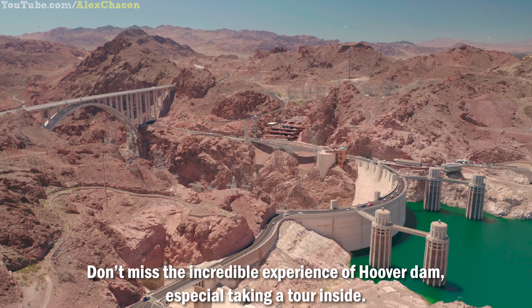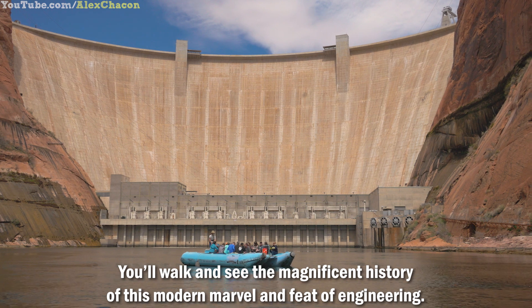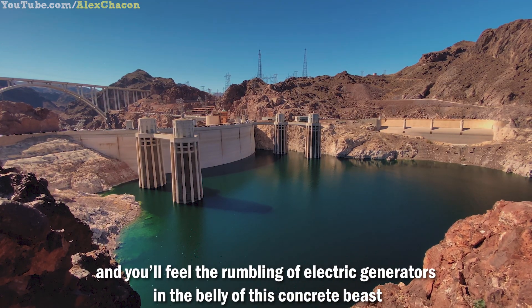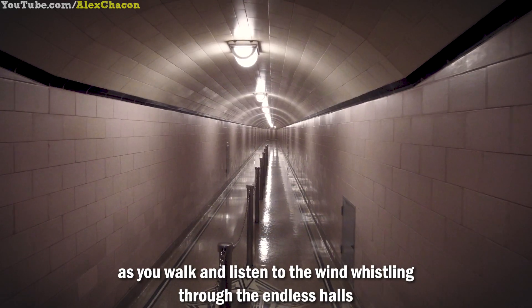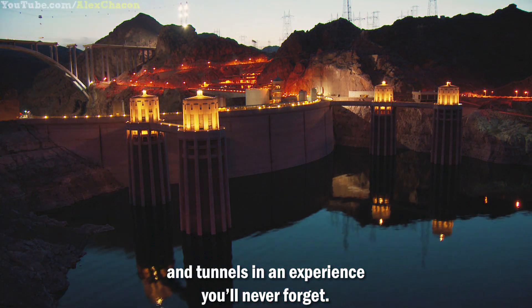Don't miss the incredible experience of Hoover Dam, especially taking a tour inside. You'll walk and see the magnificent history of this modern marvel and feat of engineering. You'll smell the humid air, feel the history beneath your feet, and feel the rumbling of electric generators in the belly of this concrete beast as you walk and listen to the wind whistling through the endless halls and tunnels — an experience you'll never forget.